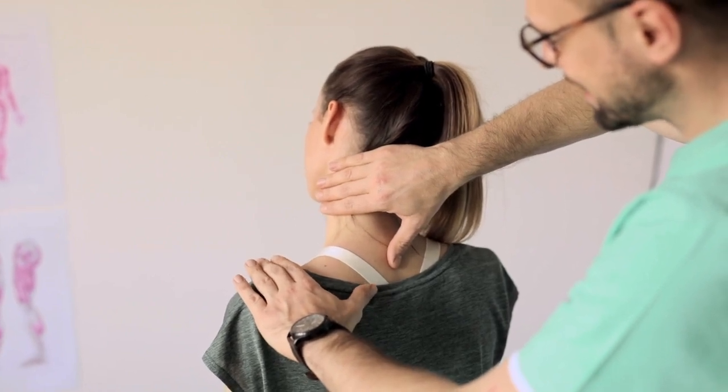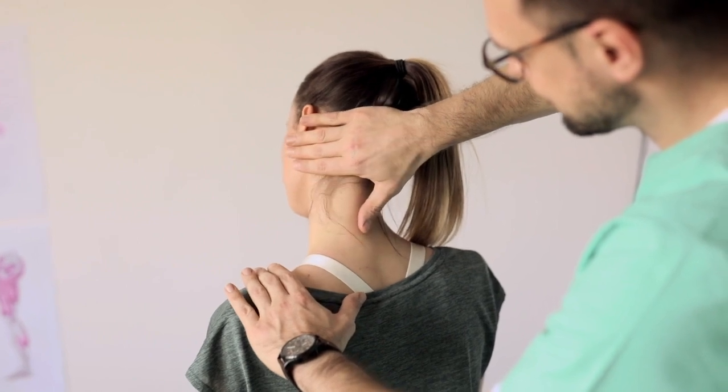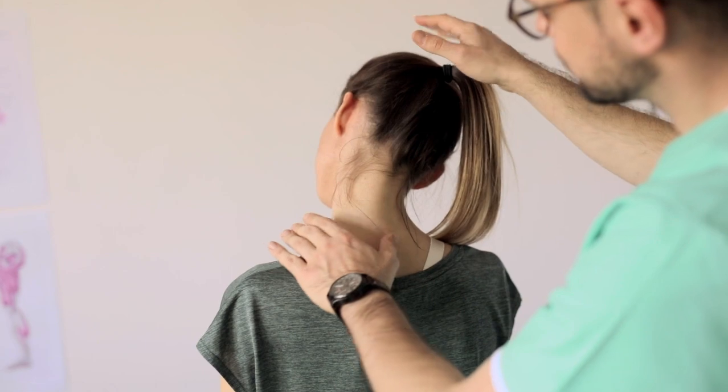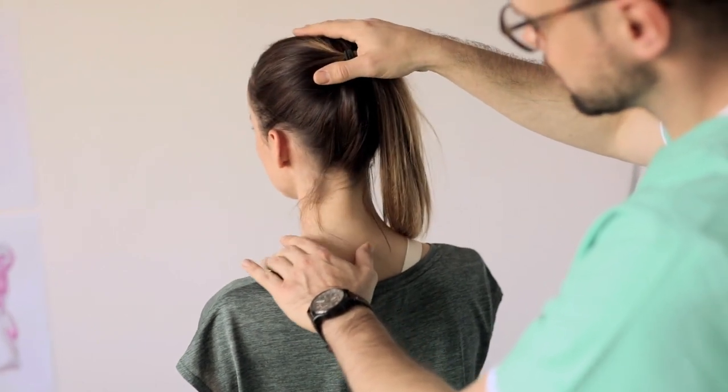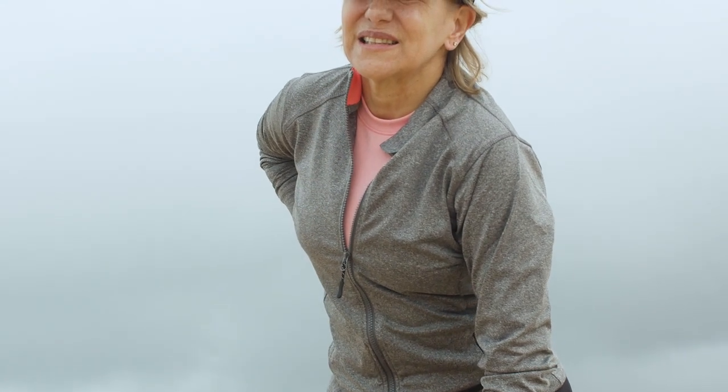Dealing with back pain is no joke, especially when it comes to getting a good night's sleep. If you've been struggling to find comfort, a firm mattress topper might be the game-changer you've been searching for. Let's dive into why firm mattress toppers are essential for back pain relief and how to choose the perfect one.